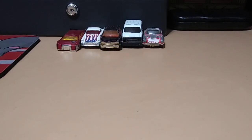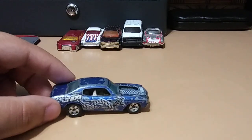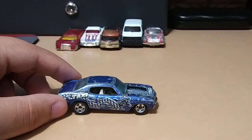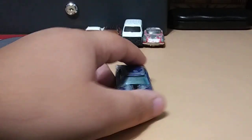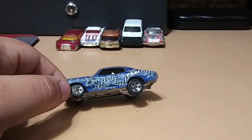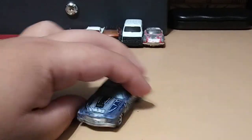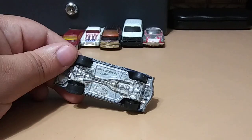Next we have a Chevelle from Hot Wheels — this one is a taxi, pretty cool decals, has like a dragon on it, and I like the blue it has. It's pretty beat up, but I really like Chevelles so I had to get it.